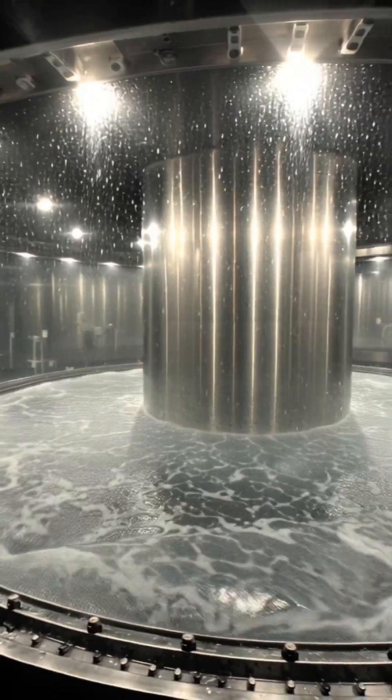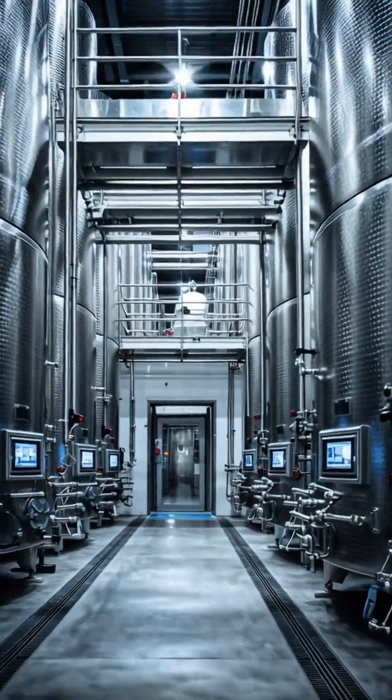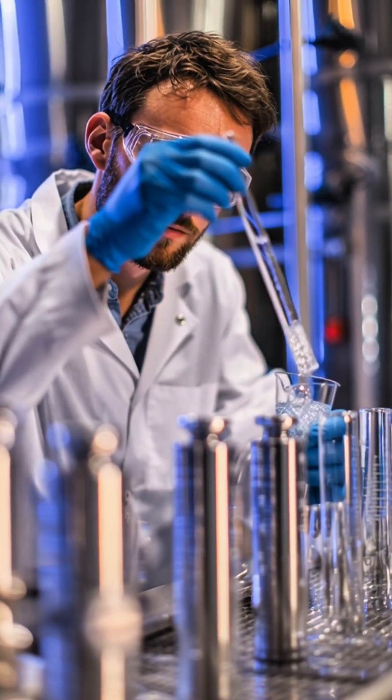Each ingredient is carefully measured, checked and fed into massive stainless steel tanks. Inside, automated mixers blend everything to a precise recipe, while technicians in the control room monitor temperature, timing and ratios.